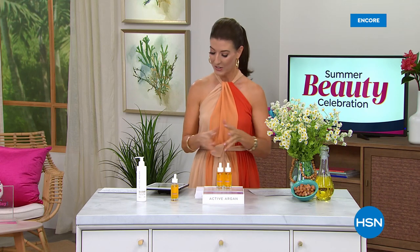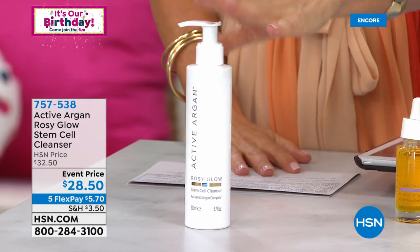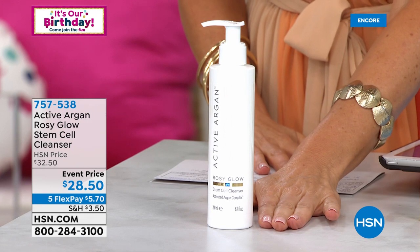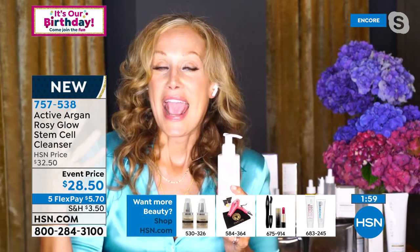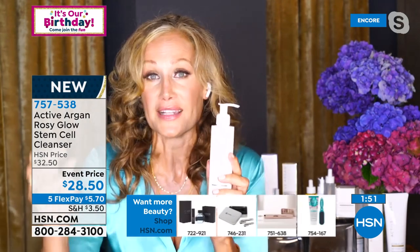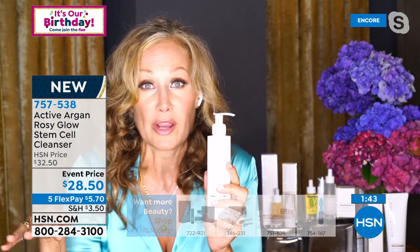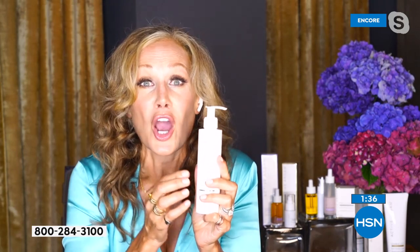Let's quickly talk about the Active Argan Rosy Glow Stem Cell Cleanser. Morgan: The reason I wanted a cleanser first is because it doesn't even matter whether you're using Active Argan — if you're spending money and time on trying to improve your skin, buying serums and creams, and every single night you're stripping your skin with phosphate sulfates or astringents, you're disturbing your pH, messing with your microbiome and your moisture barrier. I wanted you to have a stem cell-enriched cleanser with the rose stem cell and activated argan already in it.